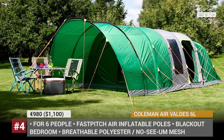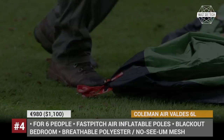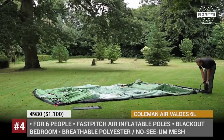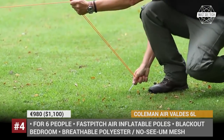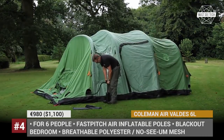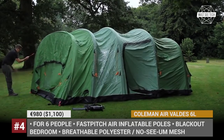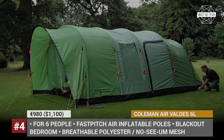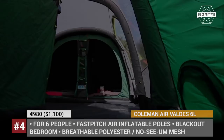Coleman Fast Pitch Air Valdez 6L. Despite being a 6-person tent, the Valdez by Coleman can be easily set up by one person in under 10 minutes due to the brand's fast pitch air technology. The tent's inflatable poles ensure a very sturdy construction, so harsh windy weather should not be a concern. In addition to plenty of space and full head height, the Valdez 6L features blackout bedroom technology, which blocks daylight from entering the sleeping area and maintains a comfortable temperature inside.